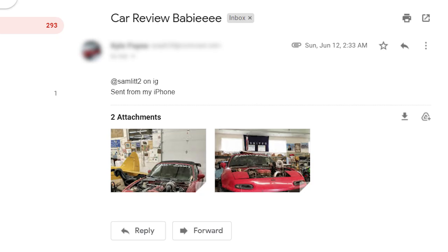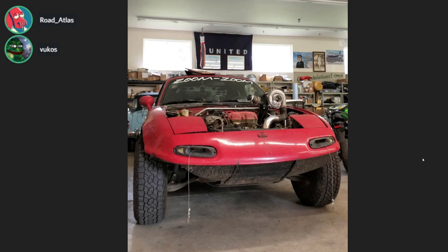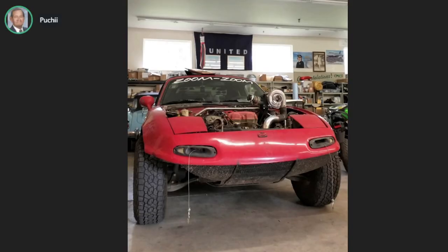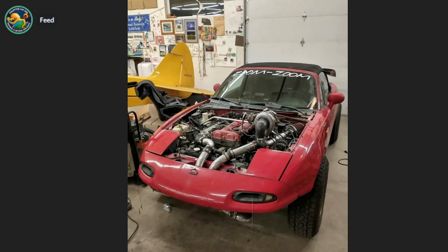Next up we have a zoom zoom car review from Kyle. There's an airplane in the garage - there is an airplane, sir. Is this a battle wagon? It's on off-road tires. I don't like this kind of build - it's like a 'look how crazy I am' thing. It's gonna be a bad off-road vehicle. I do like how the hood emblem is the car. I give this an A because this is almost certainly fun as fuck. A for airplane.